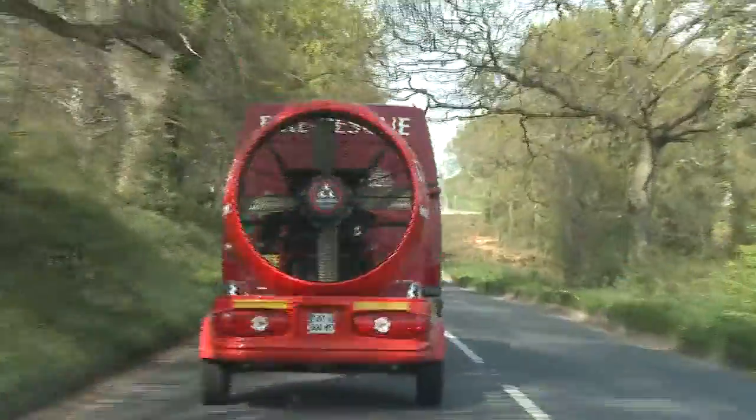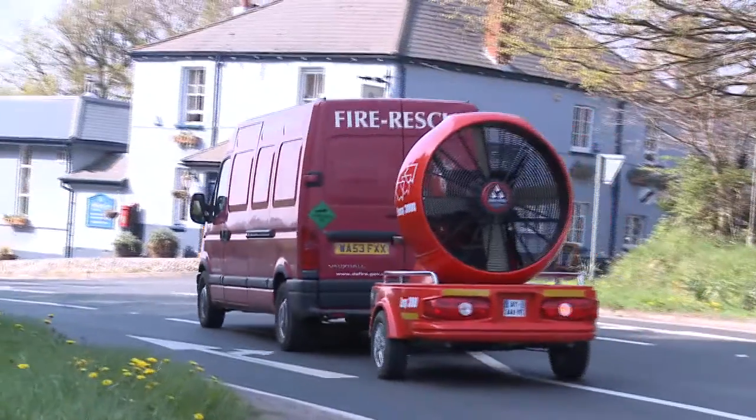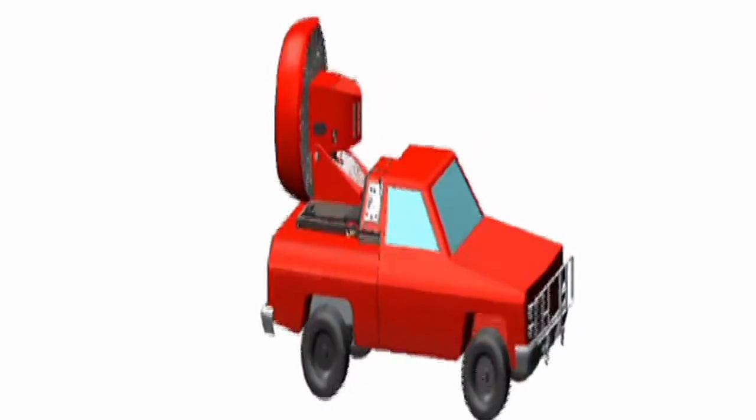The EZ3000 high volume fan can be supplied in a lightweight portable standalone trailer unit, or can be mounted to most pickup type vehicles.